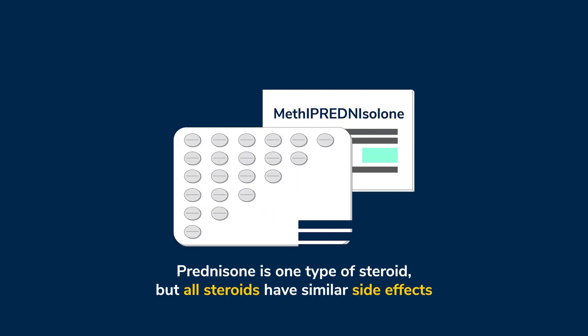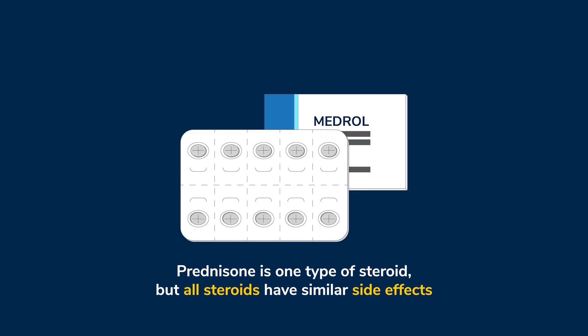When you take prednisone, you will usually take your dose once a day in the morning with food for five to seven days. Prednisone starts working in a matter of hours to treat the redness and swelling in the breathing tubes. It takes a day or two to get the full effects of this medication.